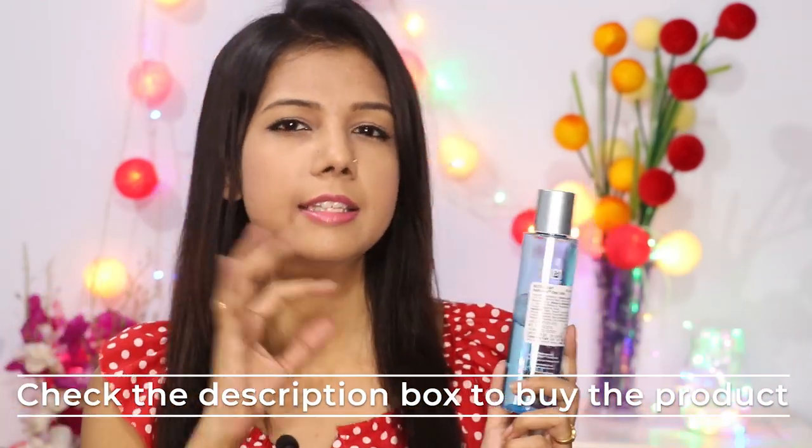This toner is very good for any skin type from dry to oily. If you have dry skin it will not make it more dry, and if you have oily skin it will not make it more oily. However, if you have acne-prone skin, I don't think this will do much for acne specifically. For acne-prone concerns, you should go for some other toner.